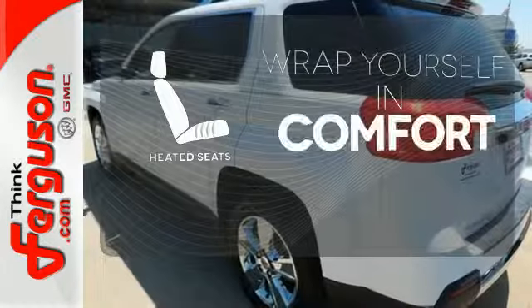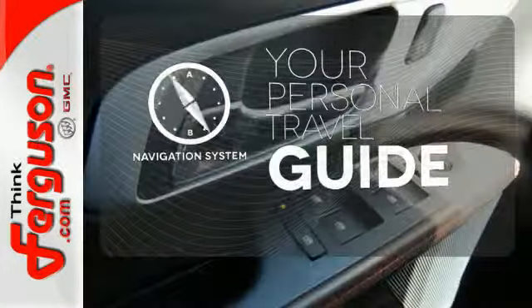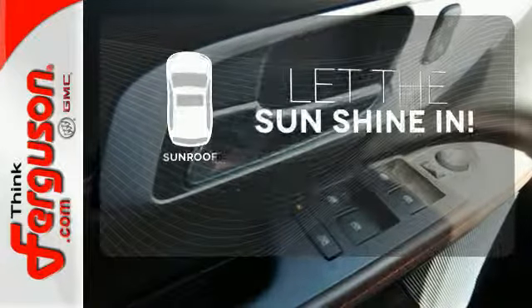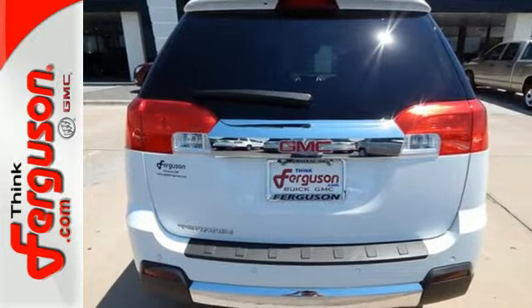Ward off the chills with the heated seats. It comes with a navigation system to easily guide you to your destination. Let the sunshine and fresh air in with the sunroof. It's a top choice for you and your passengers.